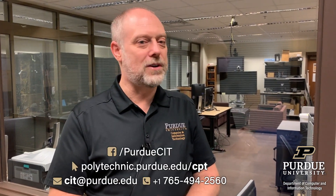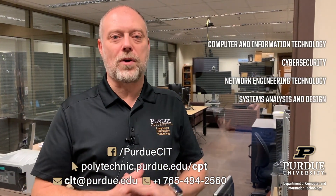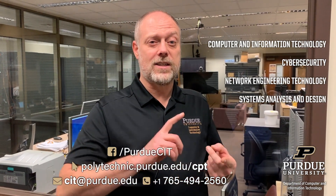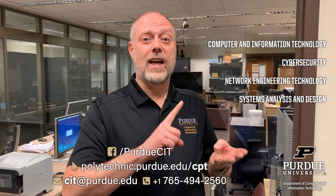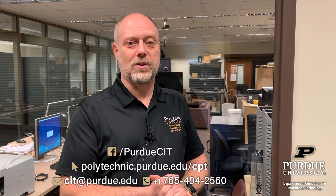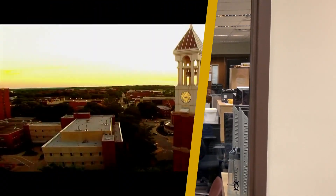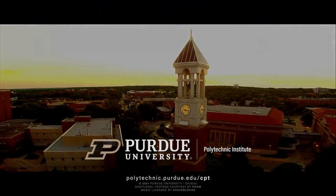Thank you for joining us today for our tour of the Department of Computer and Information Technology at Purdue University. We have several nationally renowned programs at the undergraduate level in information technology, systems analysis and design, cybersecurity, and computing infrastructure and networking. We also have graduate studies available in all of these areas and more. For more information, please contact the information on your screen and we look forward to seeing you here in West Lafayette.